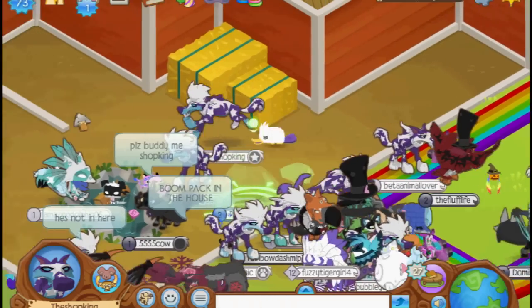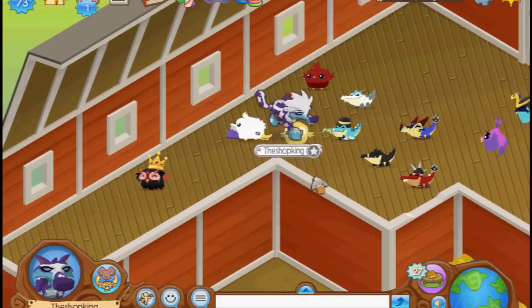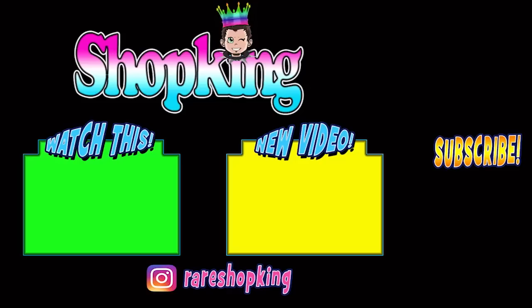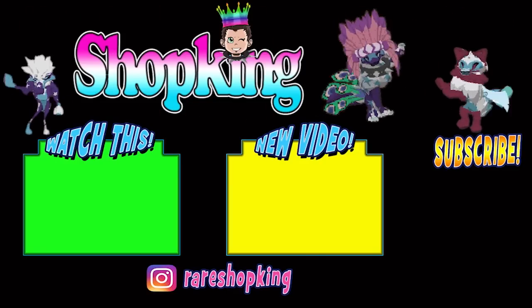Alright, we're done with this video. Let me know your comments. There's all my animals — I wanted to show you in a different video. Let's go play some Animal Jam!